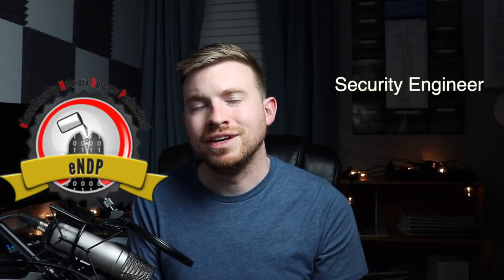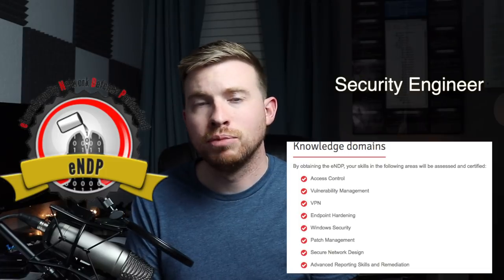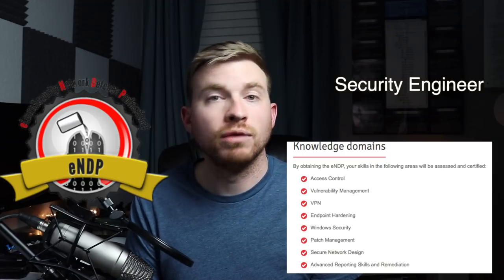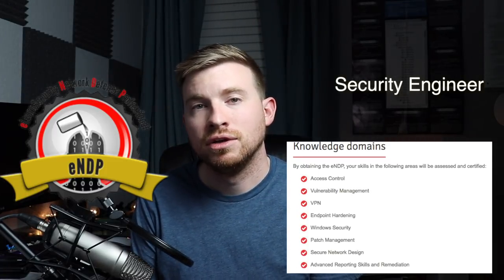So what certifications complement the skills you might need as a security engineer? For a general baseline, I would suggest looking into the eNDP — the eLearn Security Network Defense Professional. It covers a wide range of topics such as access control, vulnerability management, VPN, endpoint hardening, Windows security, patch management, secure network design, advanced reporting skills, and remediation. Combining those with the hands-on practice and certification attempt that comes along with this, you'll have a decent baseline.